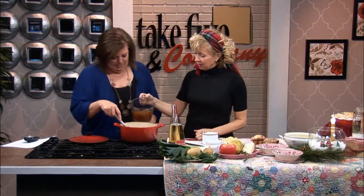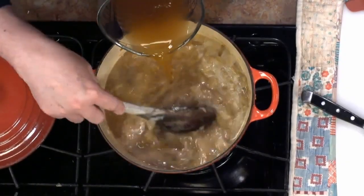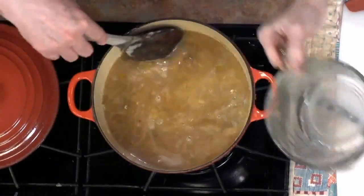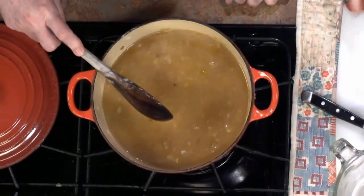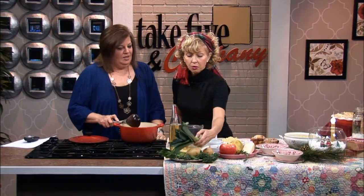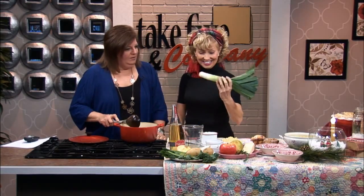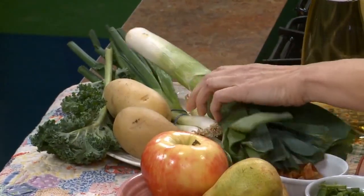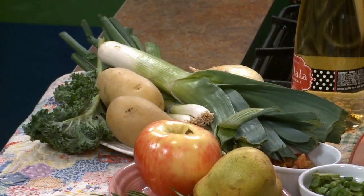We've got wine in there and then this is our chicken stock — not chicken broth, because it's richer and has all the wonderful flavors in it. You guys need to go that extra mile and get that. We've simmered the potatoes and the garlic and the leeks. If you don't know what a leek is — it's bigger than a green onion, looks like a big green onion, but it's a little more mild. It's in the onion and garlic family, and it adds a lot of texture to the soup.